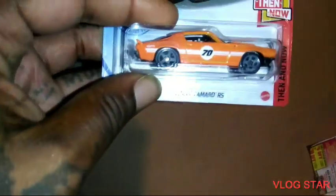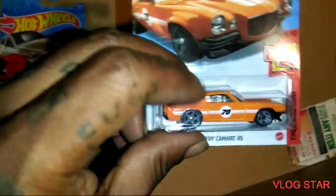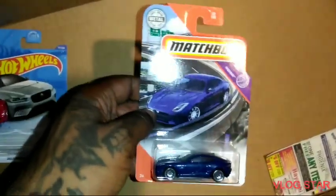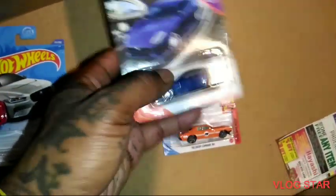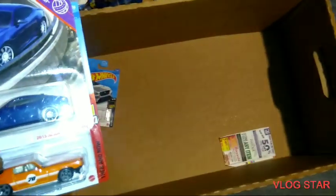He also gave me the 70 Camaro RS — this is the new one, just came out in J case. This is dope because I went to Target earlier and picked up a couple from that case. We got the Jaguar F-type Coupe from Matchbox, and I got this one in Hot Wheels — so now I got both brands.